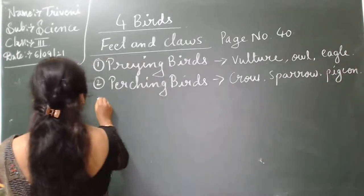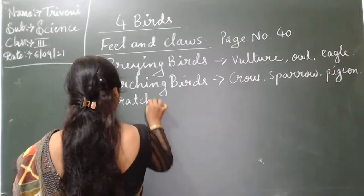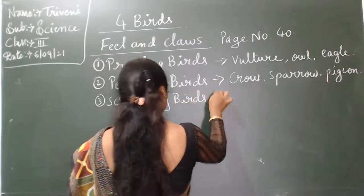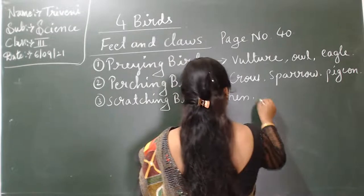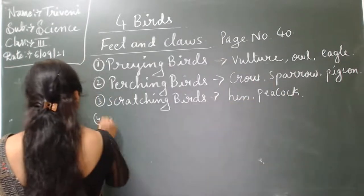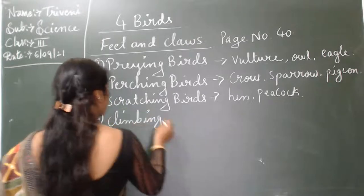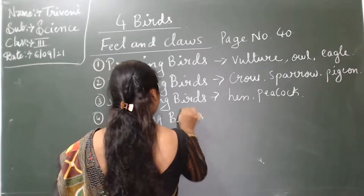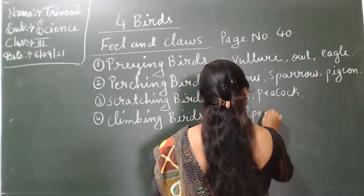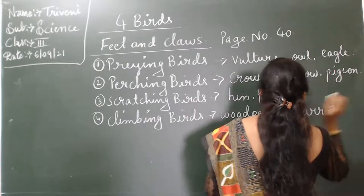Third one: scratching birds. Examples: hen and peacock. Fourth one: climbing birds. Example: woodpecker.